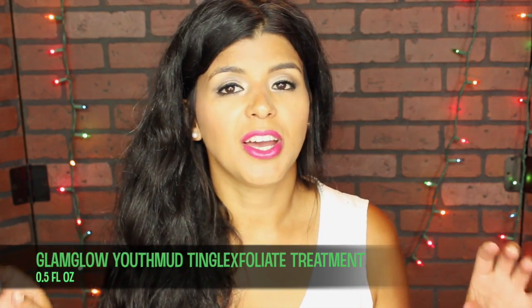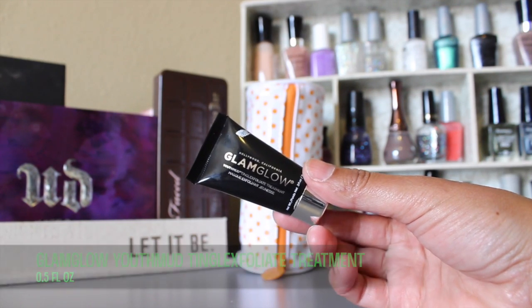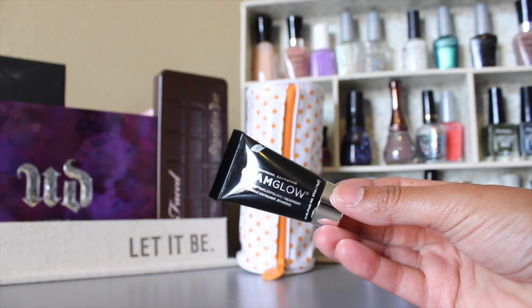Another thing that came in my Ipsy bag — I did a little experiment with before, during, and after photos — is the GlamGlow mask. I can't remember the exact name since I used it last night, but I love it so far. It changes the texture and color of your skin; you instantly see changes. The cool part is after you let it dry for 10 minutes, you go in circles with water and it exfoliates at the same time, so it's both a mask and an exfoliator.